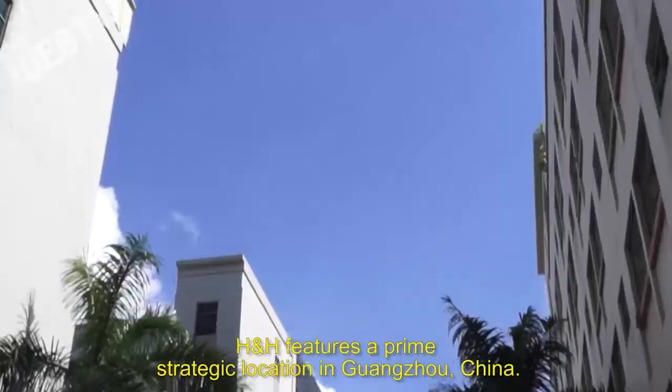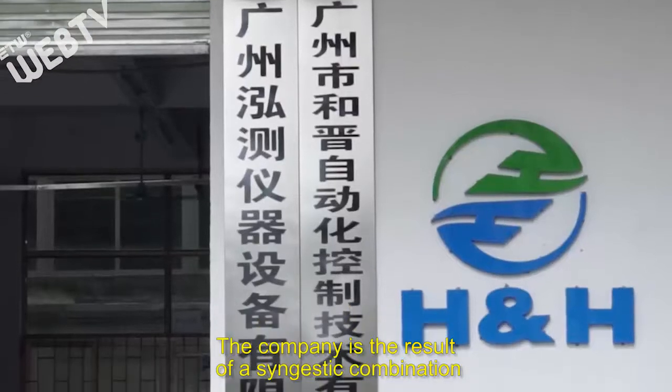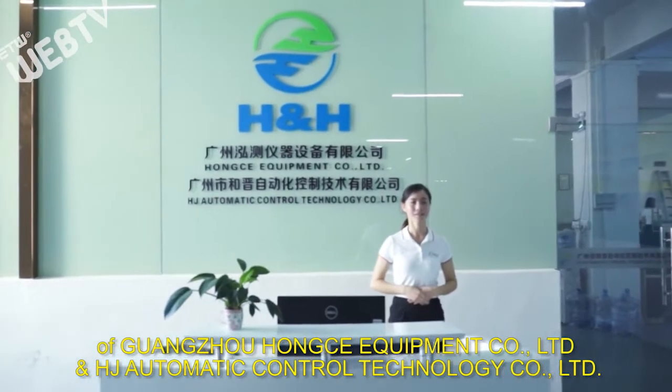H&H features a prime strategic location in Guangzhou, China. The company is the result of a synergistic combination of Guangzhou Mengzi Equipment Company Limited and HJ Automatic Control Technology Company Limited.